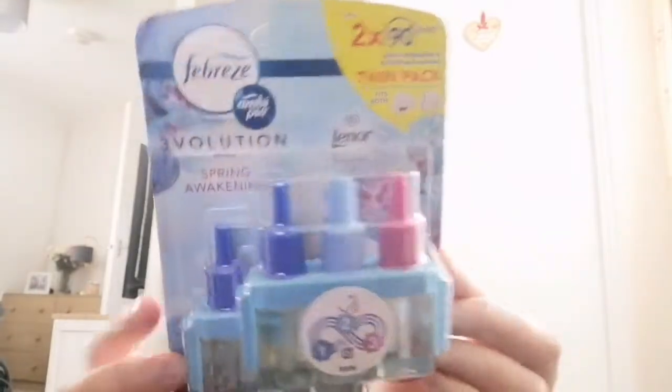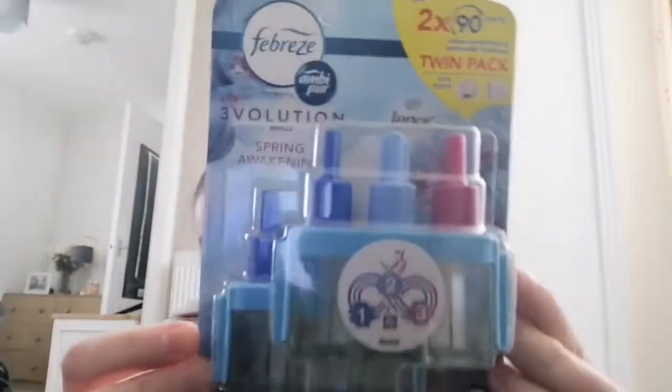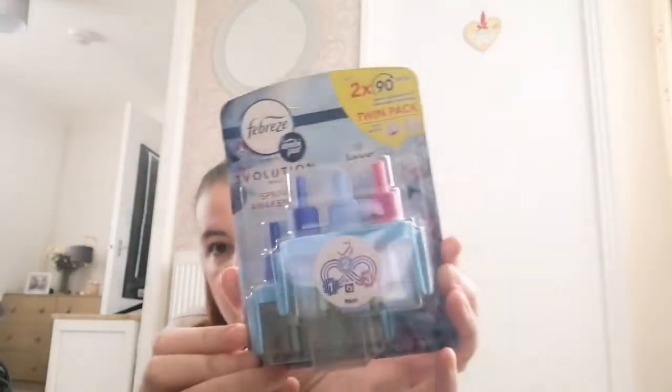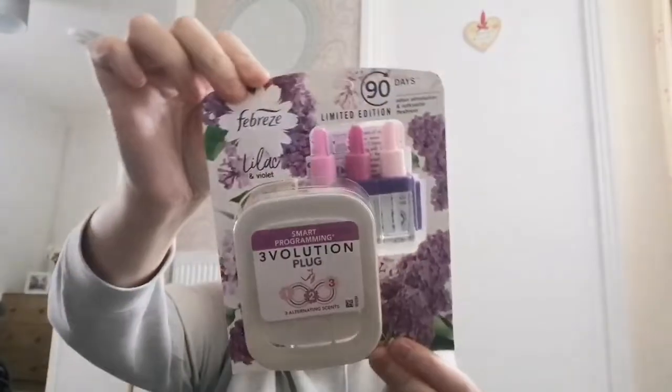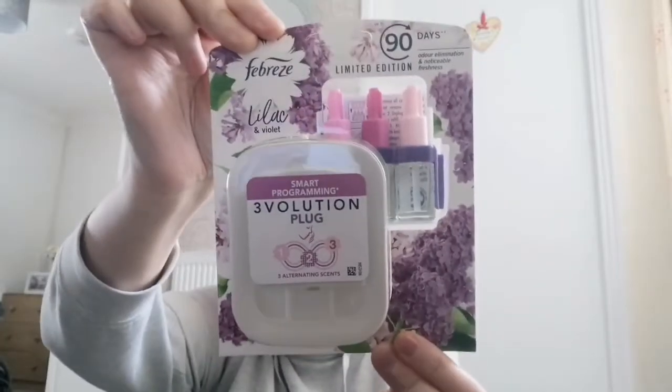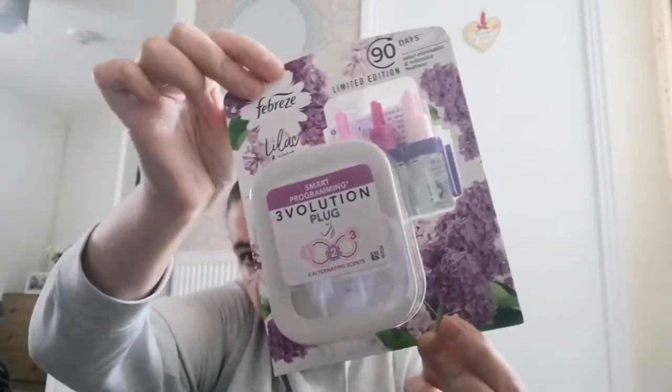Three Volution plugin refills, £4.49 for a twin pack, spring awakening fragrance — if you go to Asda or somewhere like that they're a lot more expensive. I also got another Three Volution with a plug — this is the new smart plug, £2.99.